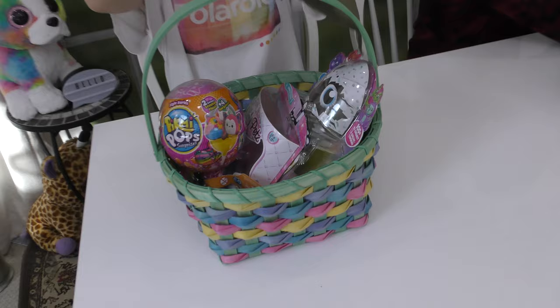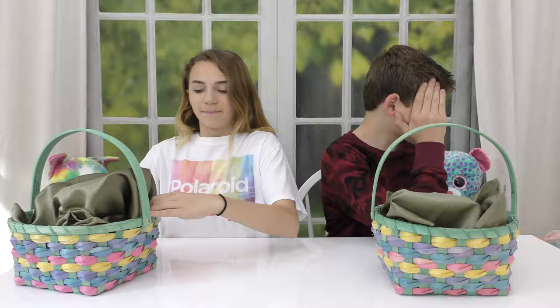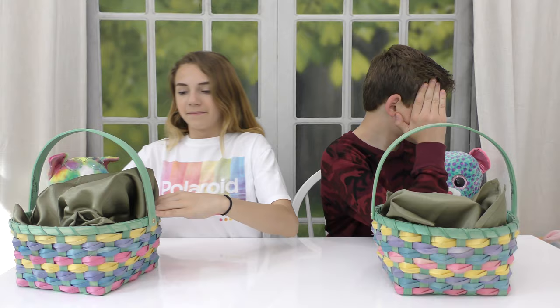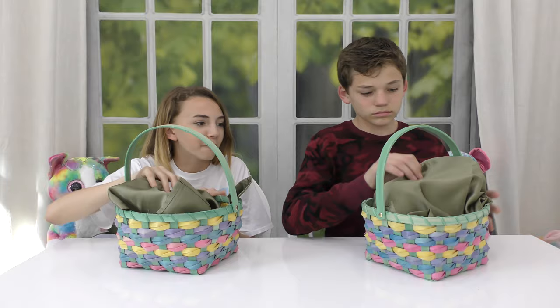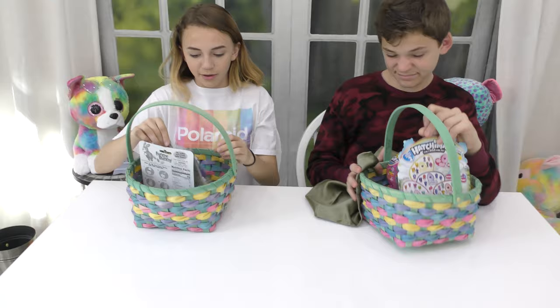Kayla's going to go first. I'm going to look first and then look away. Alrighty, let's see what we've got. It's a big item. I want to switch... yeah or no? I don't know. I got it!